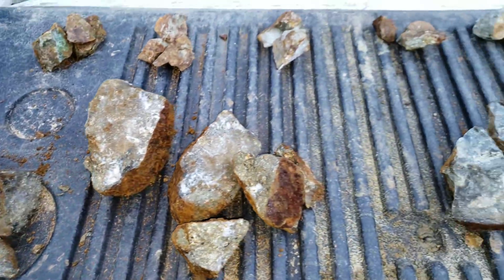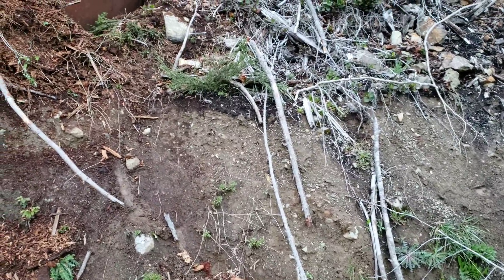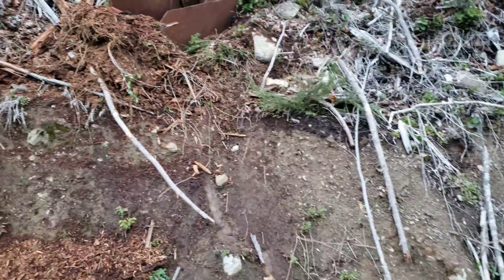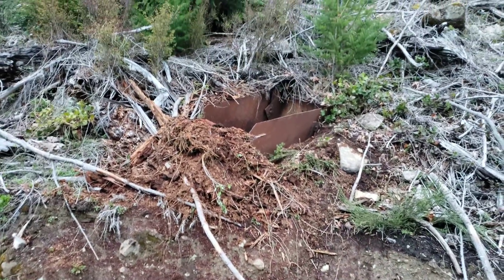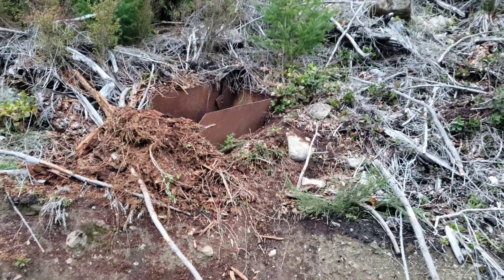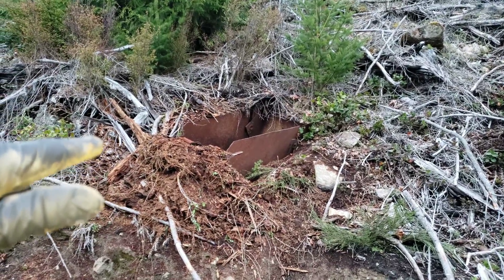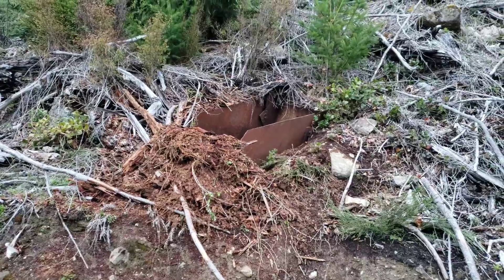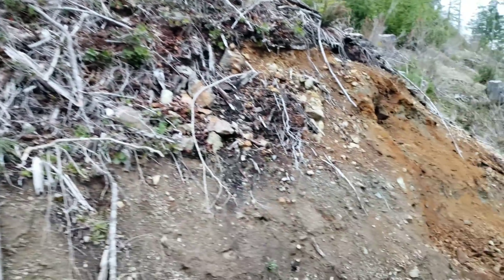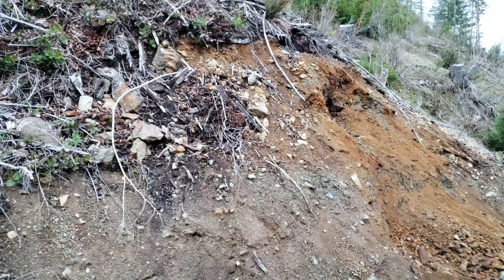So that's all the samples we're taking from here, and this completes our sampling program for the property. We've got 56 samples, and we're going to send in a whole bunch for testing — not all of them, but probably half. We're going to dig out this coarse ore bin eventually and probably take it with us — it's pretty cool. That's it, hope you guys enjoyed. We'll see you in the next video.